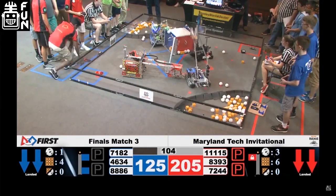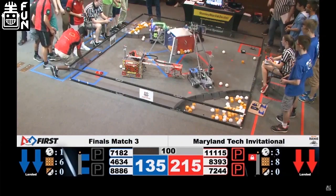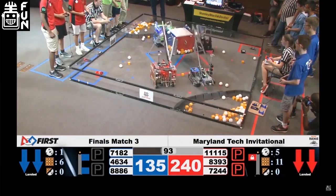From the chat: how many robots did 8393 build this season? In CAD we built four robots, but in reality we only ended up assembling three of those.